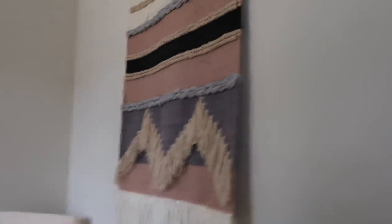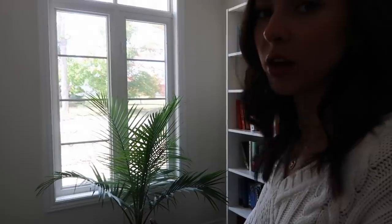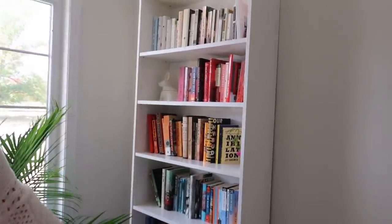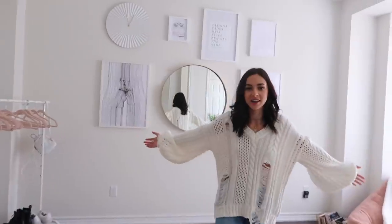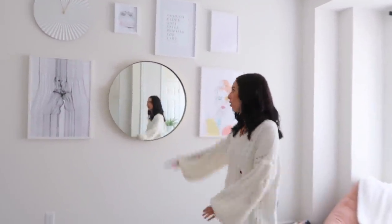Moving on, this is Carolyn's little reading room. I don't know too much about where things are from in here, but I know her chair is from IKEA, the plant is from HomeSense, and she has a bookshelf from IKEA with all her books on it, which is really cool.